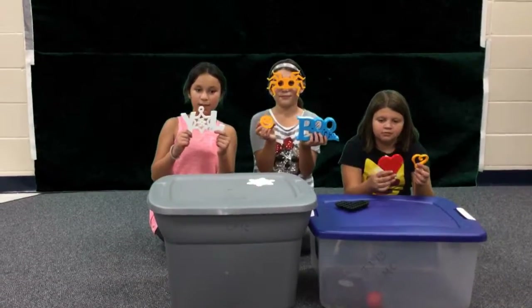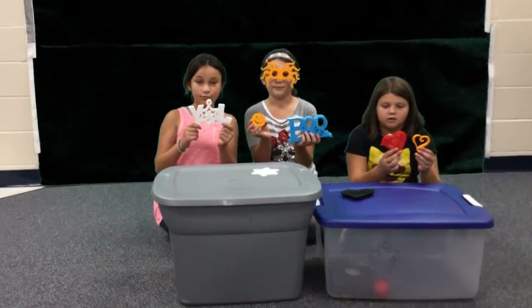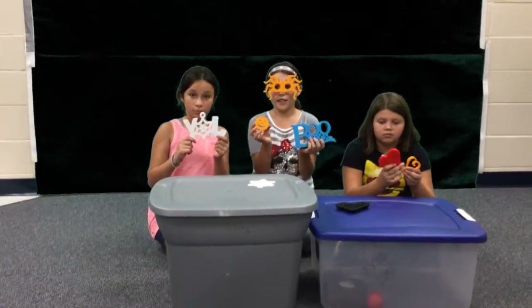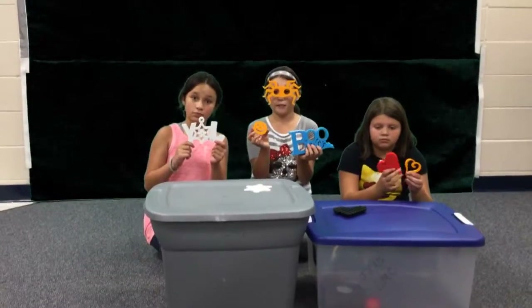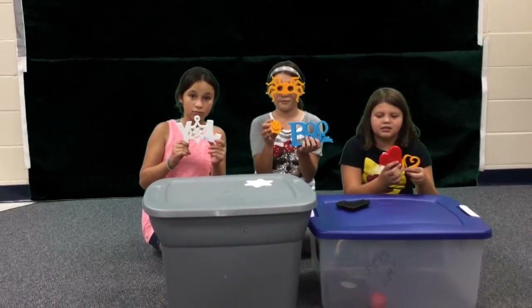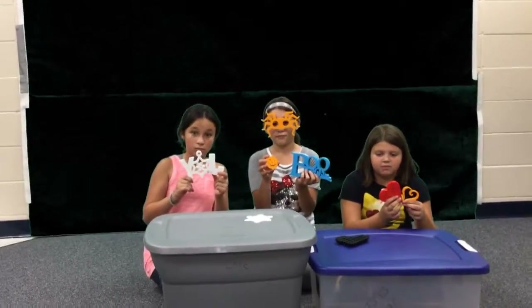Do you want to buy a present for that hard-to-buy-for person, or do you want cool decorations for the holidays? If so, come to the Jack Jactor Library to purchase items perfect for all holidays. These items are $10 or under, made from the 3D printer.